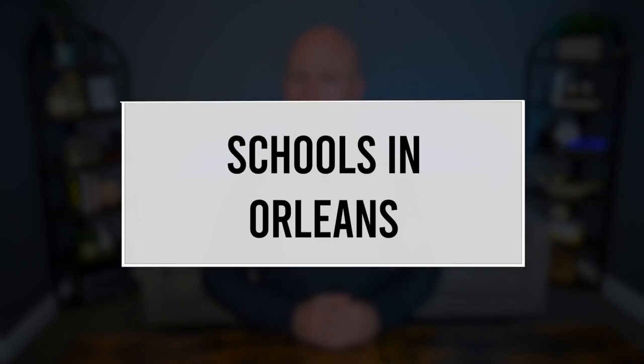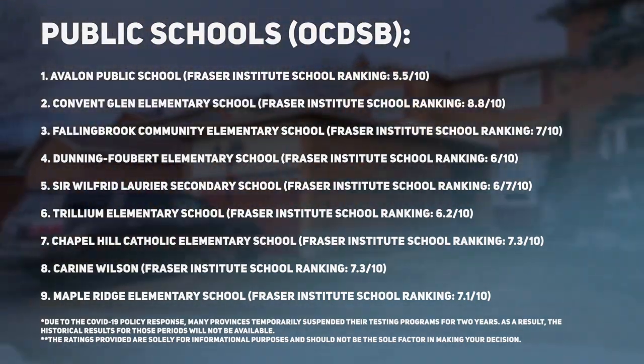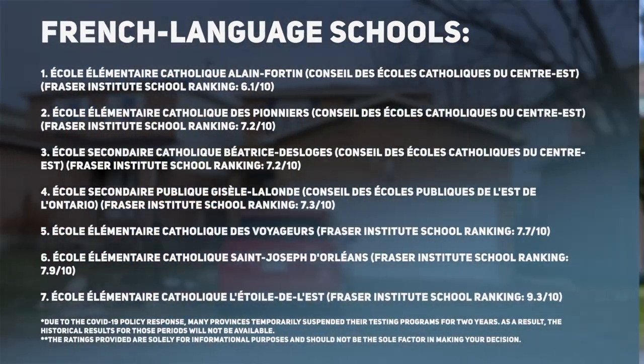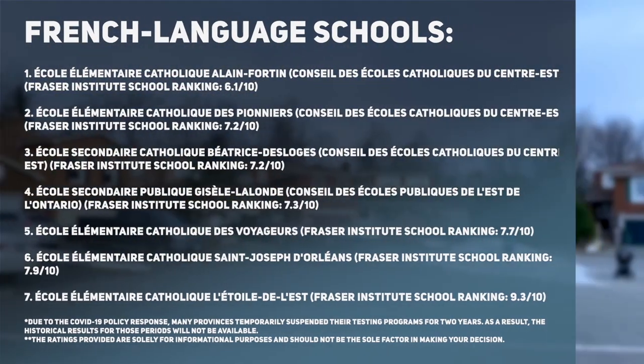Orleans boasts numerous schools that cater to different educational needs and age groups. These schools belong to both the Ottawa Carleton District School Board and the Ottawa Catholic School Board, as well as the French language school boards in the area. While it's not possible to provide an exhaustive list of all the schools in Orleans, here's a selection of some notable ones. The ratings provided are solely for informational purposes and should not be a sole factor in your decision. It's recommended that you visit the respective school board websites or contact the schools directly.